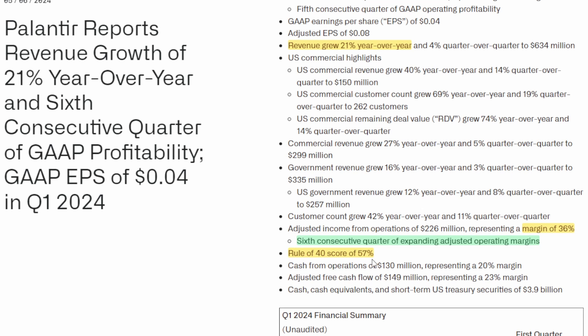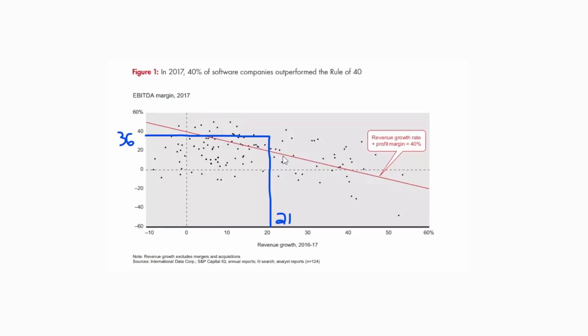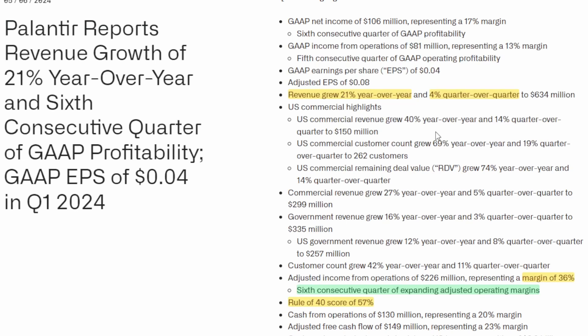Jumping back to Palantir, we know they have a Rule of 40 score of 57%, made up of 36% from margin and 21% from revenue growth. If we put those numbers on the chart — 21% revenue growth and 36% margins — that would place them right in the sweet spot zone.